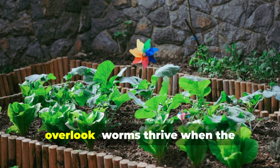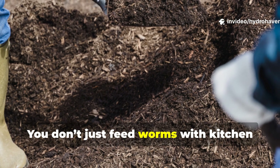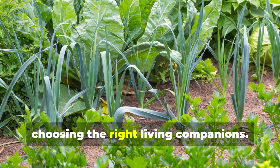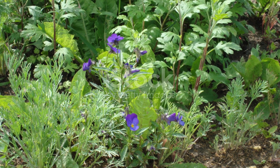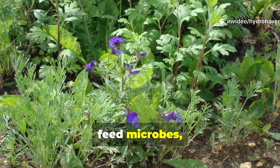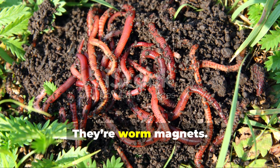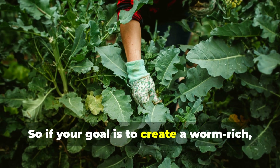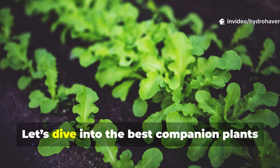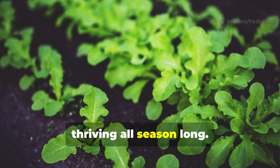But here's the part most gardeners overlook: worms thrive when the above-ground ecosystem supports them. You don't just feed worms with kitchen scraps or mulch — you invite them in and keep them by choosing the right living companions. Certain plants work behind the scenes to attract worms, feed microbes, balance the soil, and keep pests at bay. These aren't just garden additions, they're worm magnets. So if your goal is to create a worm-rich, low-maintenance garden that practically feeds itself, this video is for you. Let's dive into the best companion plants to keep earthworms happy and your soil thriving all season long.